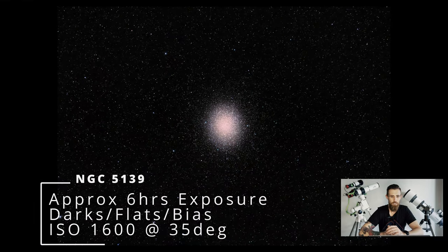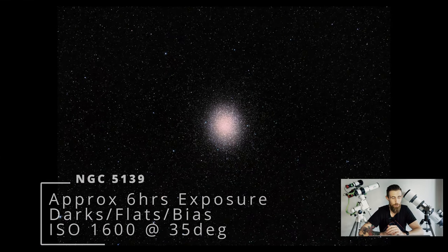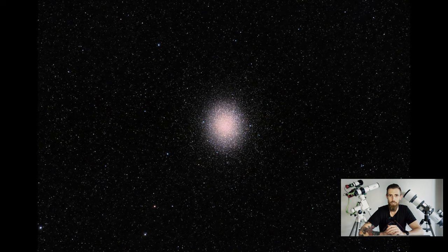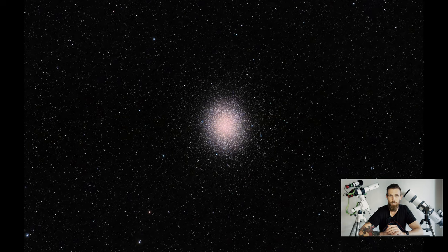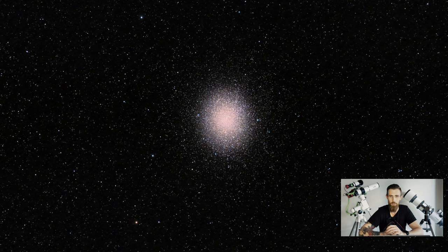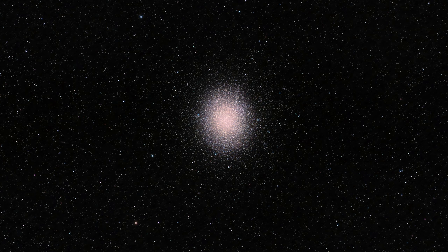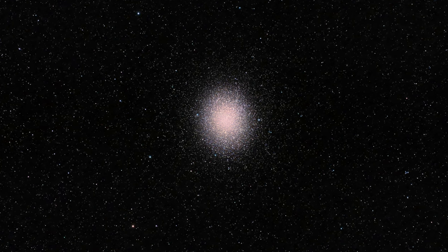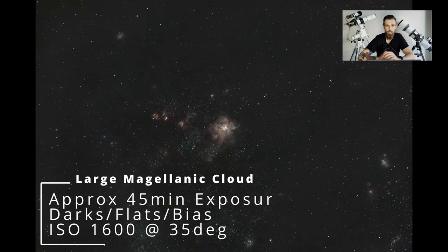Despite the heat, I still think some of the images came out pretty well. Omega Centauri — super, super happy with this one. I don't know why I never got around to doing a star cluster sooner; I guess I mostly focused on narrowband. Really happy with the colors and how that image turned out.